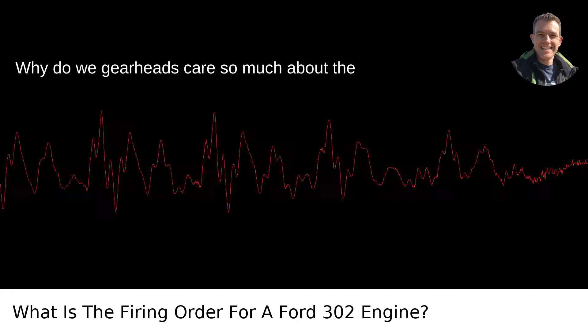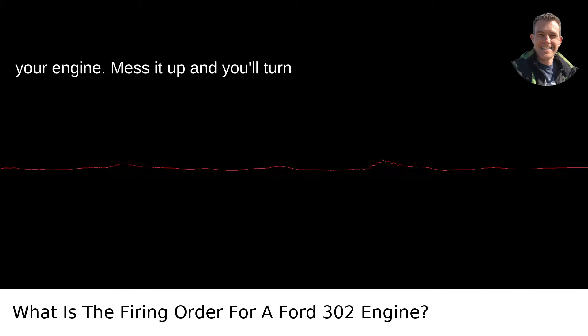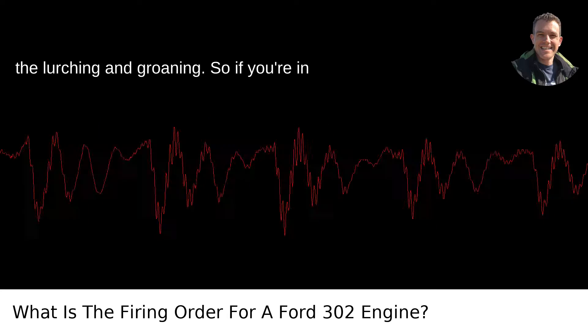Why do gearheads care so much about the right firing order? It's crucial when you're doing any kind of maintenance on your engine. Mess it up, and you'll turn that smooth ride into a mechanical Frankenstein's monster, complete with all the lurching and groaning.